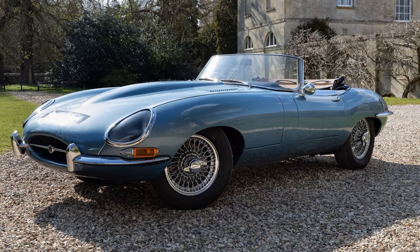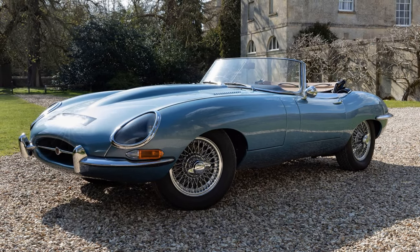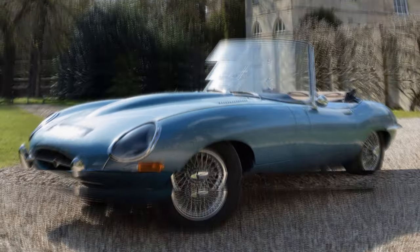This conversion not only keeps the classic Jaguar E-Type relevant in the modern age but also aligns with growing environmental concerns, ensuring that these historic vehicles can be enjoyed without the associated emissions of traditional petrol engines.